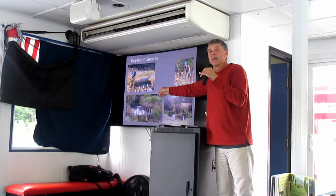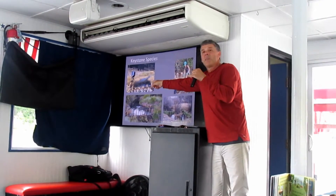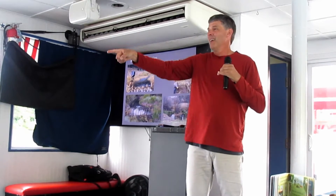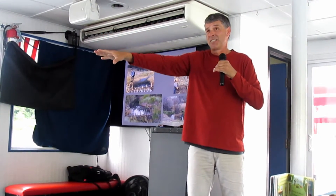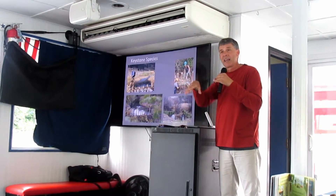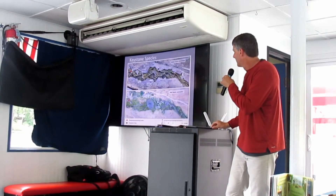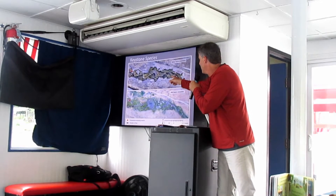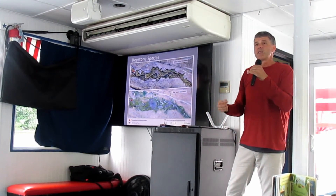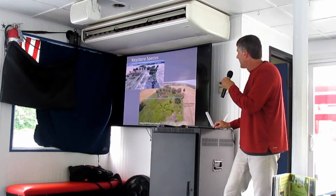Student projects across the country are building BDAs — beaver dam analogs — that give beavers a foothold into small headwater streams. Beavers are kind of sitting ducks — they're big and fat, and coyotes and foxes love to eat them. They're at risk until they have their own established impoundment where they're safe. Students go out and build these beaver dam analogs to reintroduce beavers. They come into a channelized stream, dam it up, spread the water out, and completely change the habitat — diversifying it, creating environments for migratory birds and ducks.